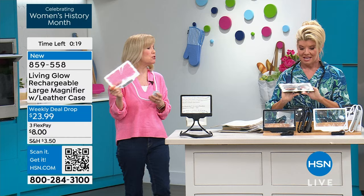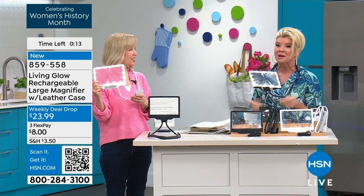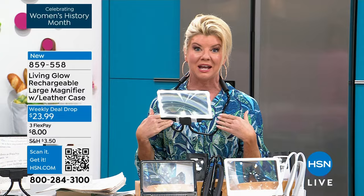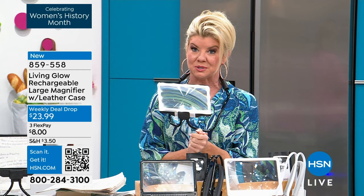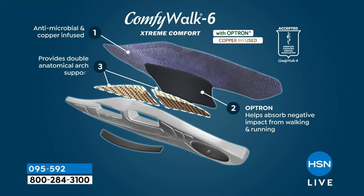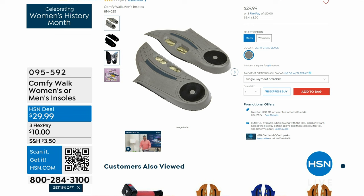Brand new today — and I know hundreds and hundreds have already been selected. It's going to be a customer pick here at HSN. Thank you, Julie. It's like helping hands, but now you're 100% hands-free because you get that gooseneck as well. During this hour, we also have the very popular Comfy Insoles — Comfy Walk — back in stock for women and men. Item number 095-592.